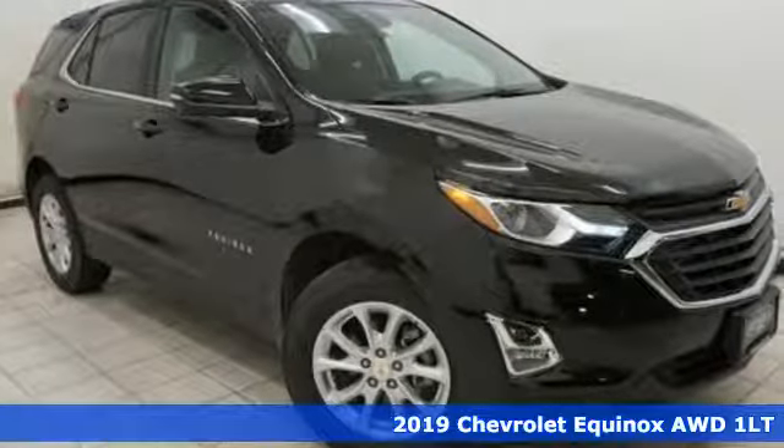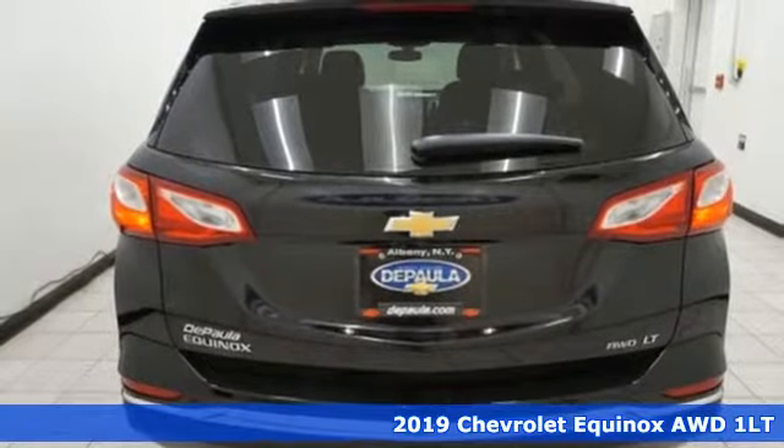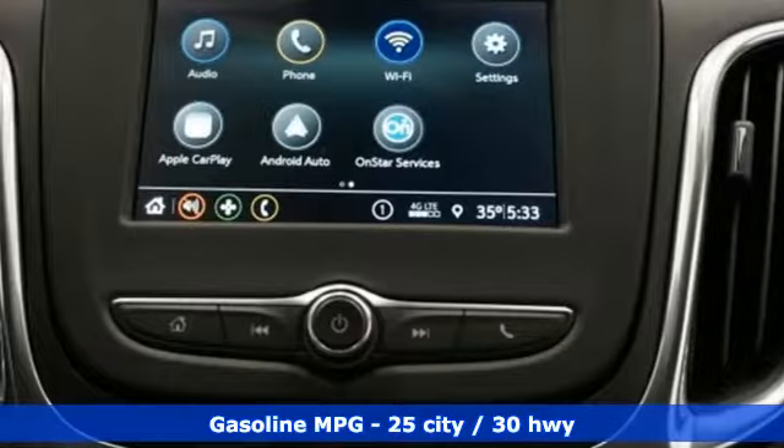It's a new 2019 Chevrolet Equinox designed to handle life's journeys and all the equipment it requires. And it comes with all the amenities you need.